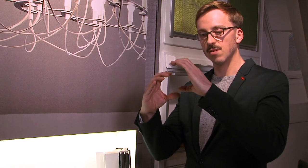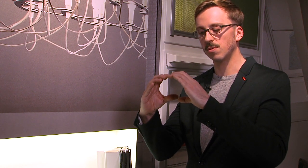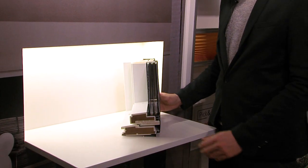Een standaard Velux raam — als dit het dak is en dit is het raam — staat zo. Met de verzonken inbouw staat deze veel dieper in, tot 4 centimeter meer contactoppervlak, waardoor uw raam toch beter is geïsoleerd.